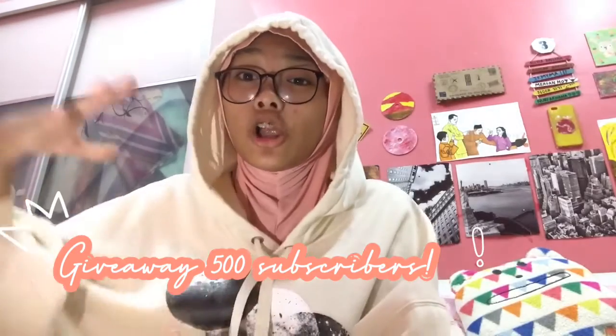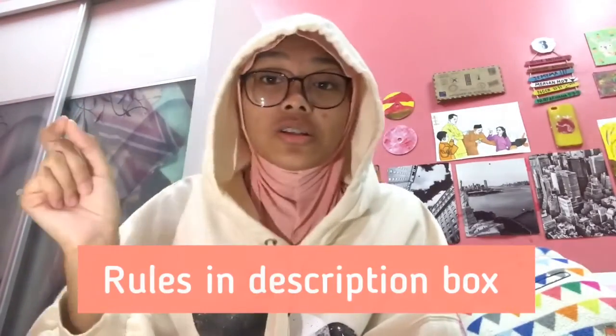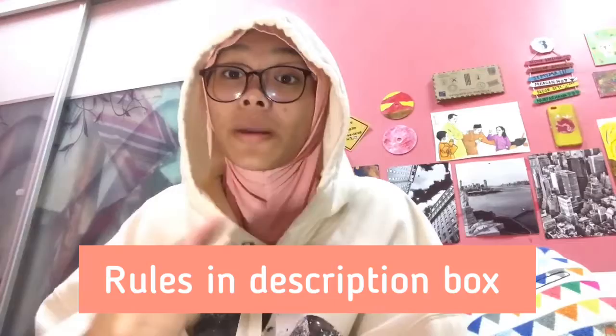But before that, there's something I wanna say. If you guys still don't know about my giveaway, I set a low goal of 500 subscribers for the giveaway. So make sure to subscribe and join the giveaway — the rules are so simple. If you don't know, go check it out in the description box. Make sure to subscribe, that's the first rule obviously for the giveaway.